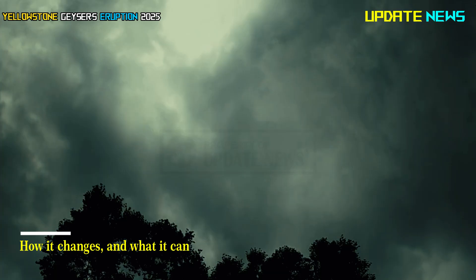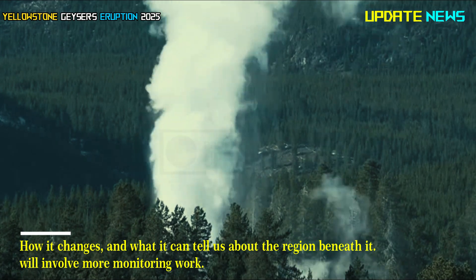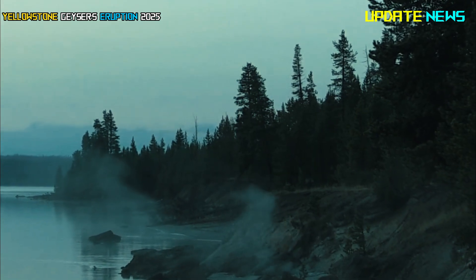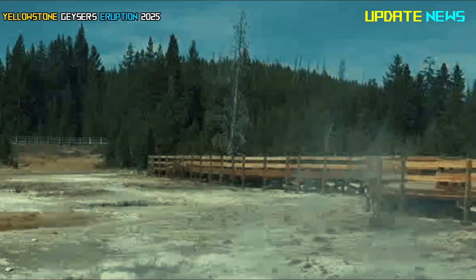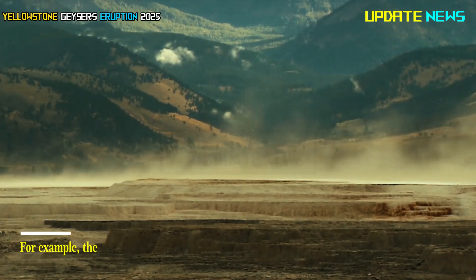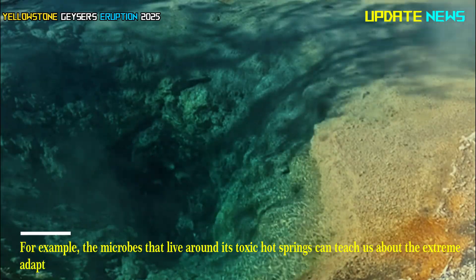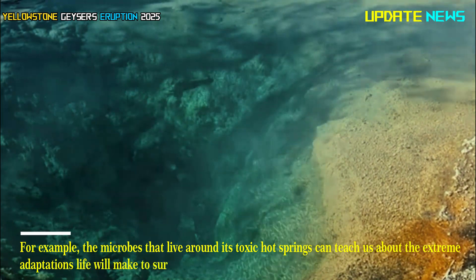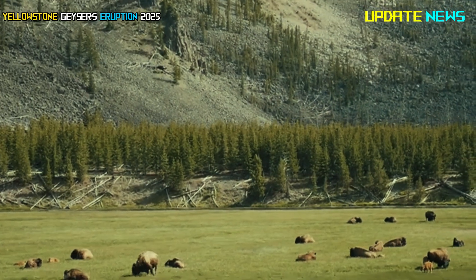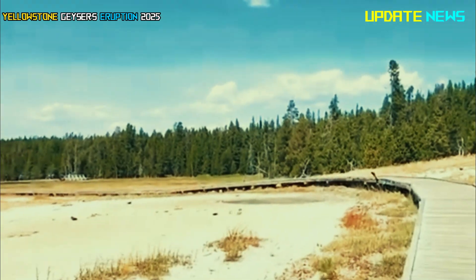How it changes and what it can tell us about the region beneath it will involve more monitoring work. There's so much going on beneath Yellowstone — it's not just a fascinating place for volcanism, but for science. The microbes that live around its toxic hot springs can teach us about the extreme adaptations life will make to survive, and even how life on Earth may have begun. It also occasionally vibrates with seismic activity and likes to let out the occasional random explosion just to keep us on our toes.